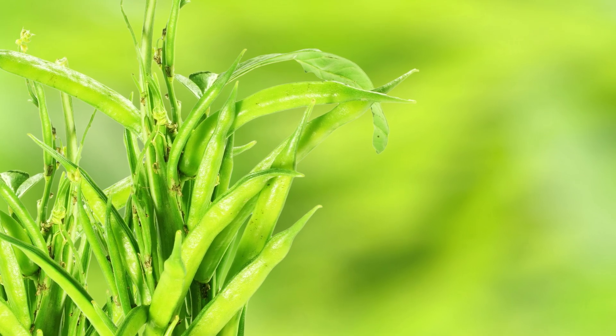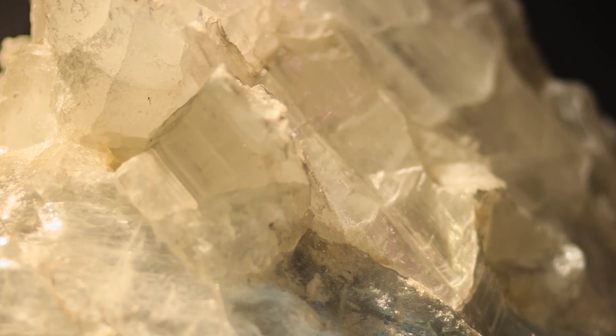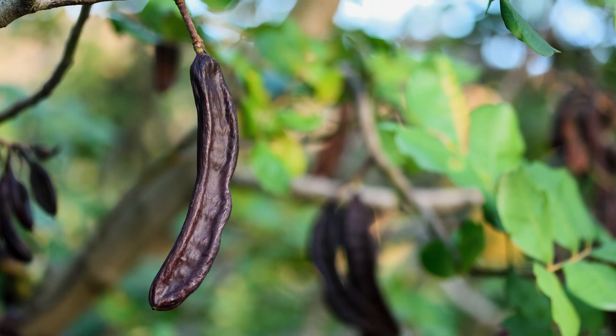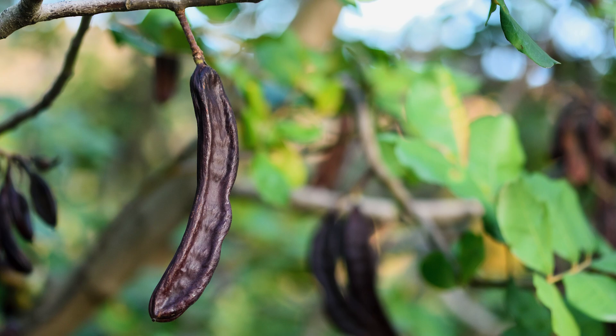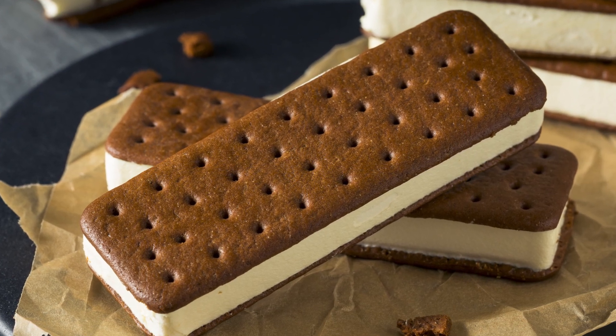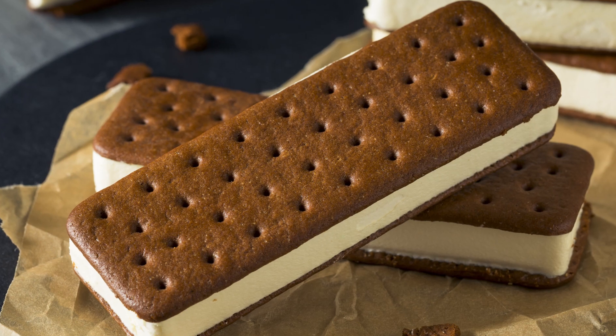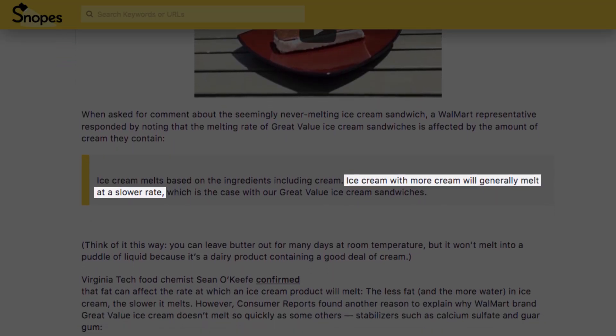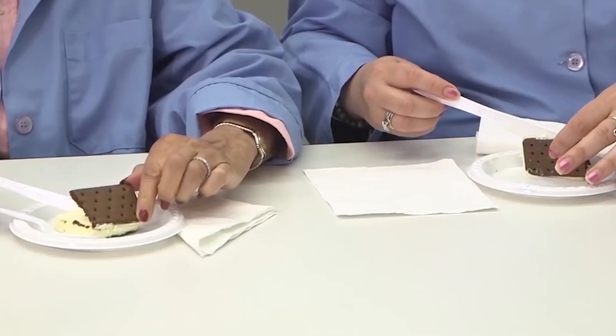Extracted from the guar bean, guar gum acts as an emulsifier to stabilize the thawing process. Meanwhile, calcium sulfate, a simple calcium salt, traps moisture to help your treat retain its shape. Carob gum and cellulose gum, other common natural additives, also act as thickening agents, making the ice cream inside the sandwich a lot sturdier and more melt-resistant than what's on top of your typical cone. A Walmart representative told Snopes that a high cream content is also a factor, but Consumer Reports says it's really all about those gums.